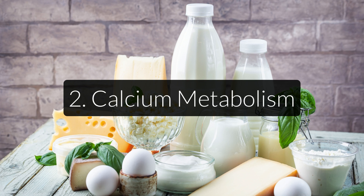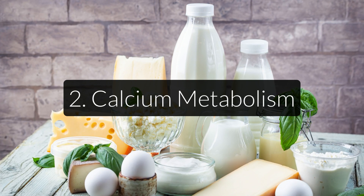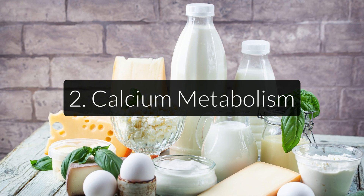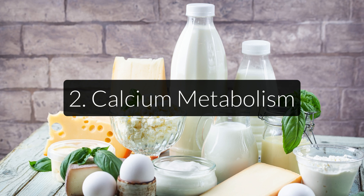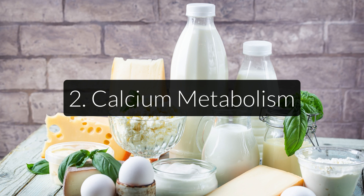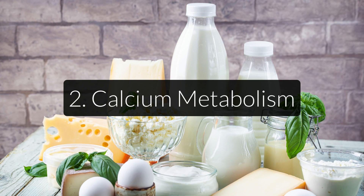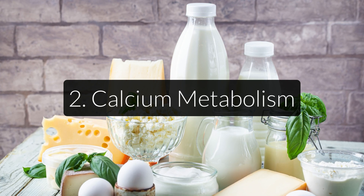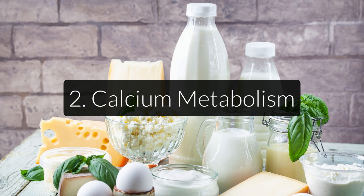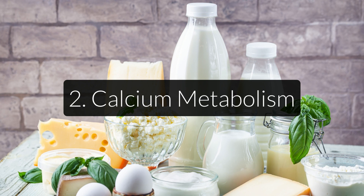Vitamin K is also important for calcium metabolism. Whereas vitamin K1 is mostly used for blood clotting, vitamin K2 plays a vital role in calcium metabolism, the foremost mineral found in bones. Vitamin K2 activates certain calcium-binding proteins that are critical to building and maintaining bones. Basically, vitamin K2 directs calcium to where it's supposed to go — the bones and the teeth. Without it, you risk tissue calcification, which is a huge problem that I discuss in a different video.